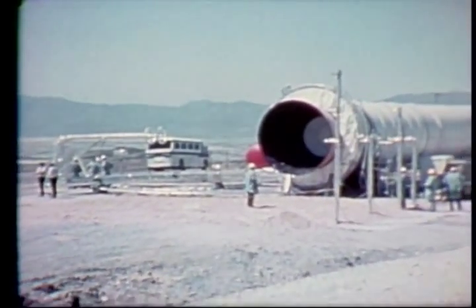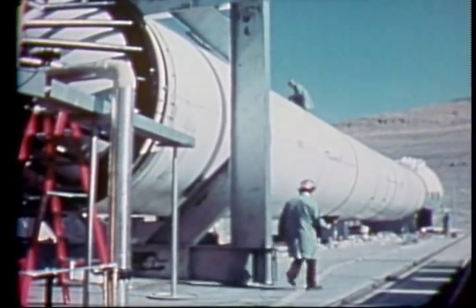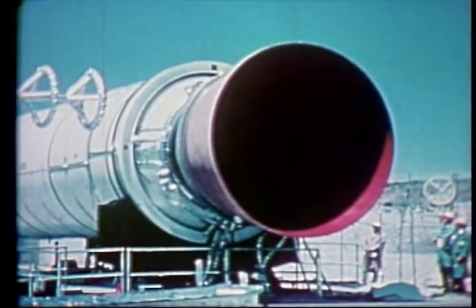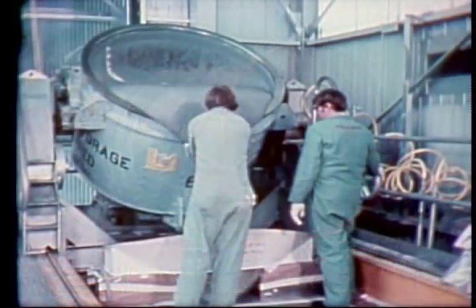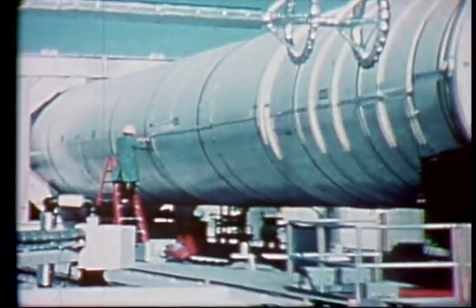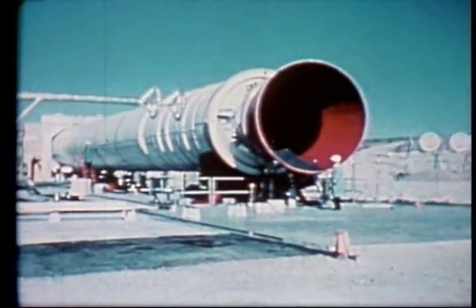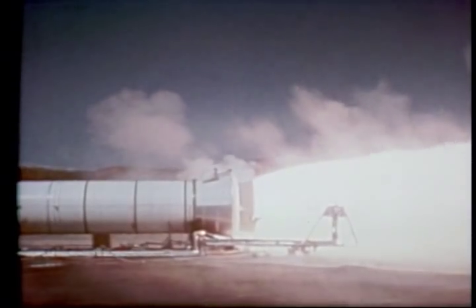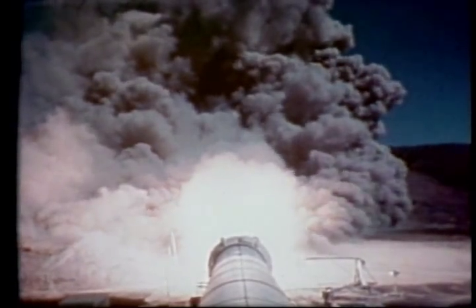The solid rocket boosters are the largest of their kind ever built — nearly 150 feet long and over 12 feet in diameter. They are also the first built for use on a United States manned spacecraft and the first designed for reuse. The solid propellant is contained within the booster casing; it looks and feels like the hard rubber of a typewriter eraser. The boosters are assembled from four seamless segments of half-inch steel lined with heavy insulation. After ignition, the motor is up to full operating pressure in less than one second. Each booster generates a thrust of nearly three million pounds at liftoff.